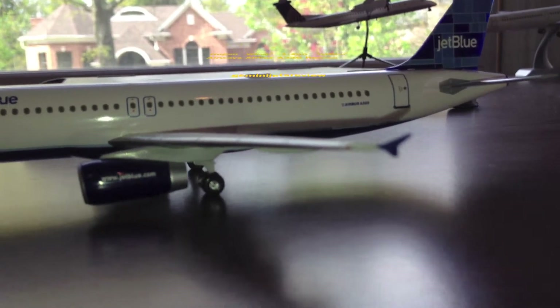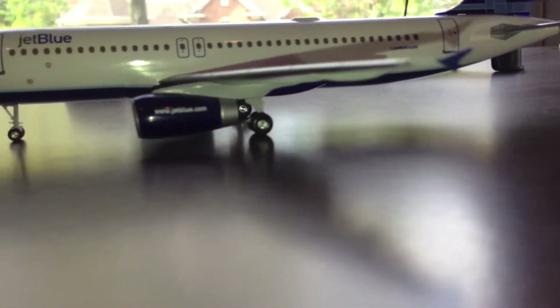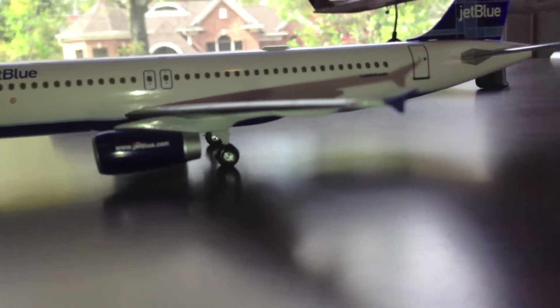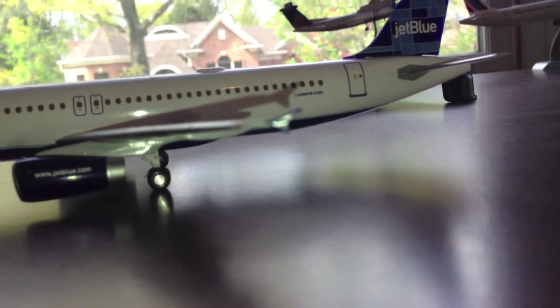JetBlue and Delta are my favorite airlines, so this is actually a great model to represent it and it's actually one of my favorite Hogan models. They're called Hogan and they're not as detailed as Gemini Jets, but it does have a lot of detail — just not as detailed as Gemini Jets.